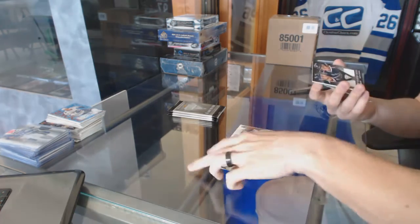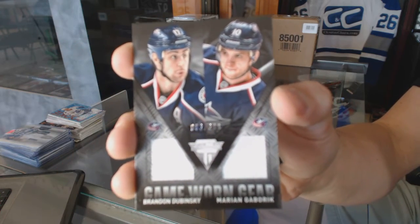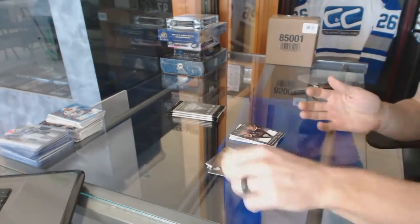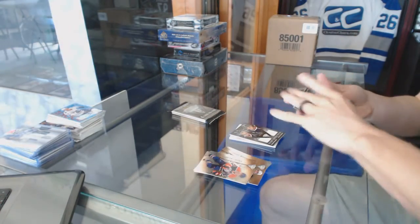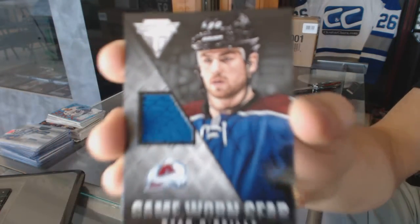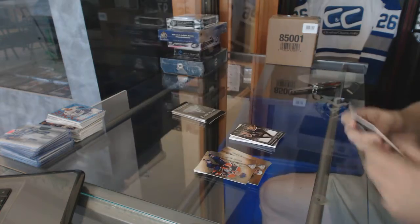We've got a game-year jersey dual numbered 300 for the Columbus Blue Jackets, Brandon Dubinsky and Marion Gabrick. We've got a game-year jersey for the Colorado Avalanche, Ryan O'Reilly.